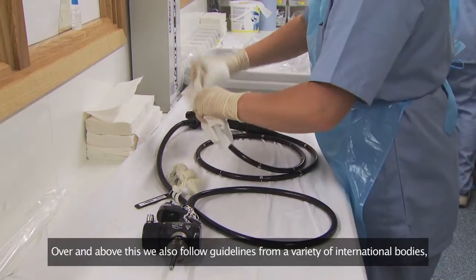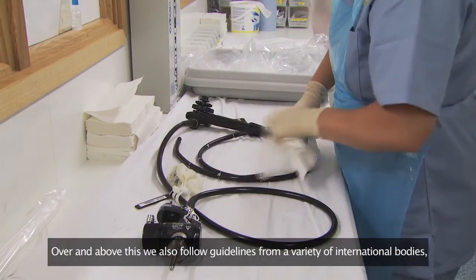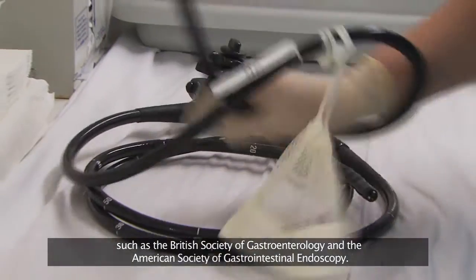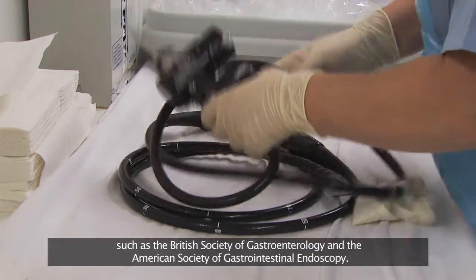Over and above this, we also follow guidelines from a variety of international bodies such as the British Society of Gastroenterology and the American Society of Gastrointestinal Endoscopy.